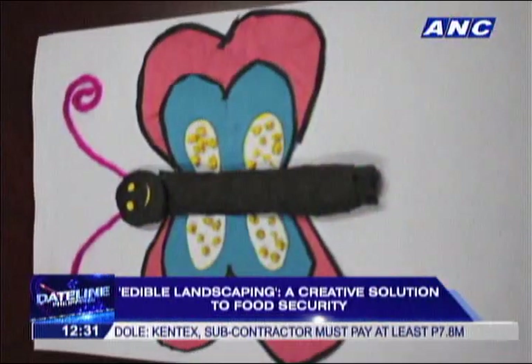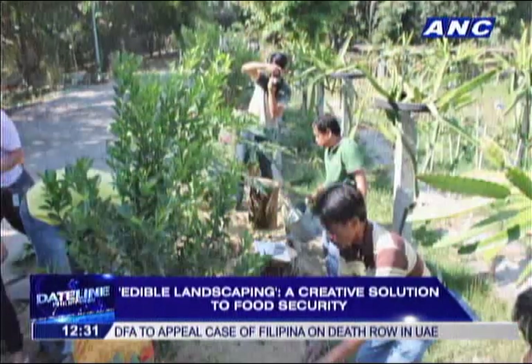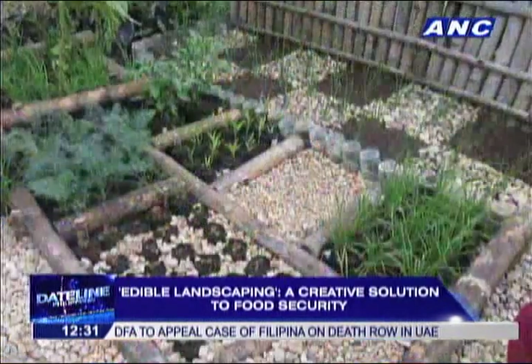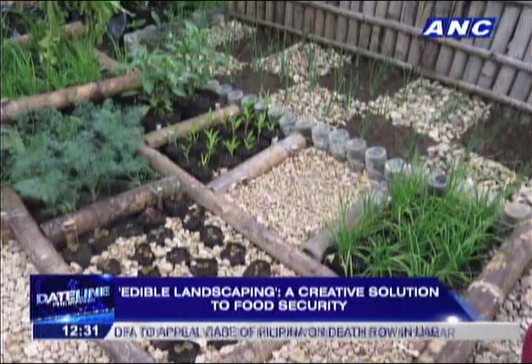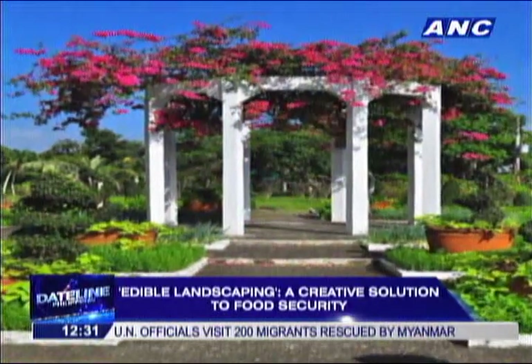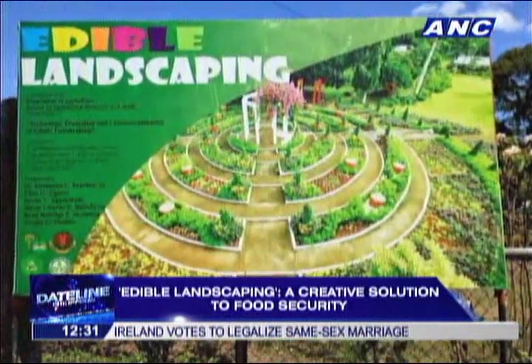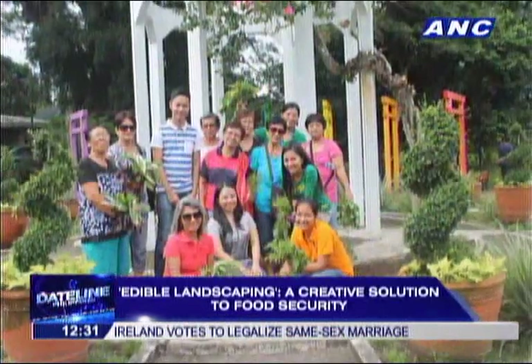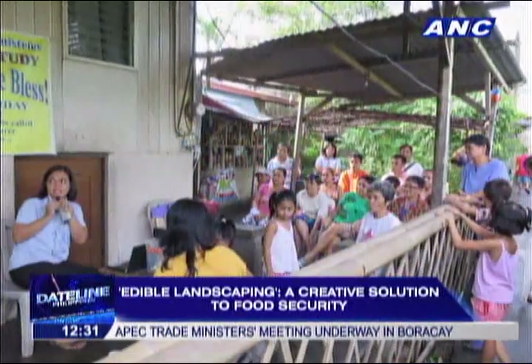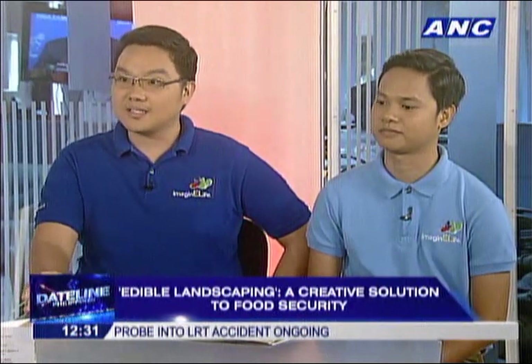Let's talk about landscaping in an urban setting — a condo unit where you only have a veranda or terrace. What types of vegetables can someone easily grow as an amateur, without much knowledge of the technology? You can use fruit vegetables like tomato and eggplant, and then pechay, which is easy to grow. In just a one-month period, you can harvest pechay and other leafy vegetables. For lettuces, you can use hydroponics or pots.